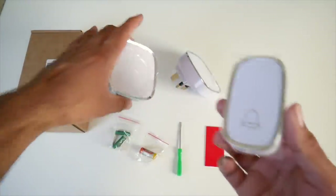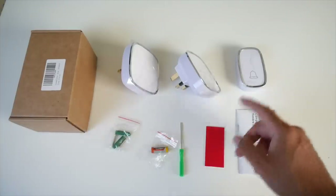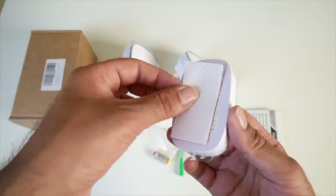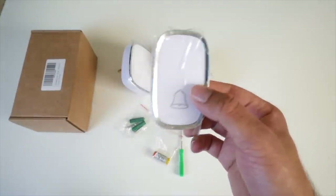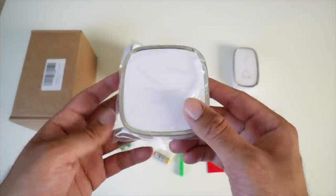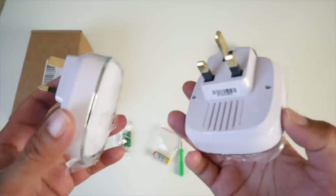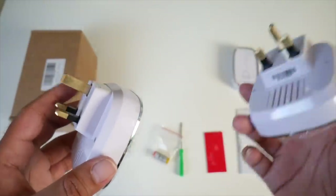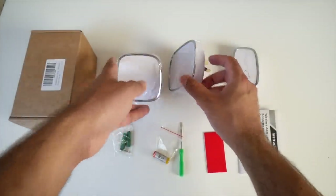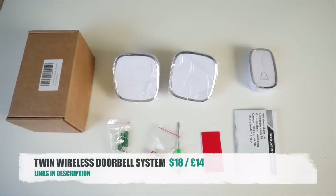You get everything you need in this package to get set up. The battery for the push button will last a very long time — we're talking up to six months. You can use a very strong double-sided self-adhesive sticker on the top, peel it back and stick it onto your door frame, so you don't have to drill holes if you don't want to. On the speaker itself you've got 36 different ringtones built in. Each transmitter can have different ringtones — so you can have a louder ringtone at your front door and a more silent one in the bedroom. Very easy to use, very easy to set up — a very affordable twin wireless doorbell system.